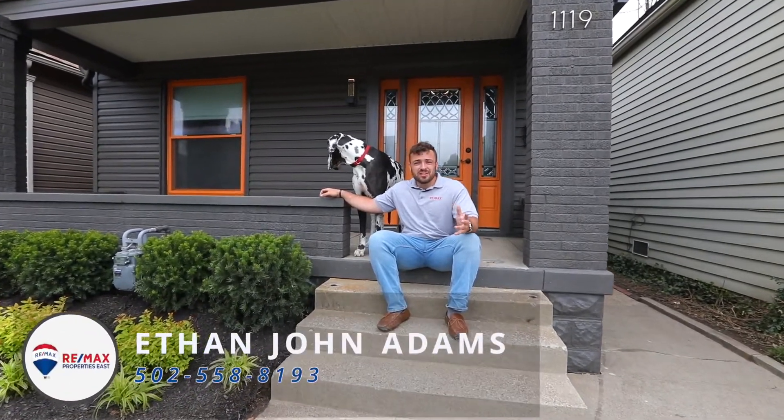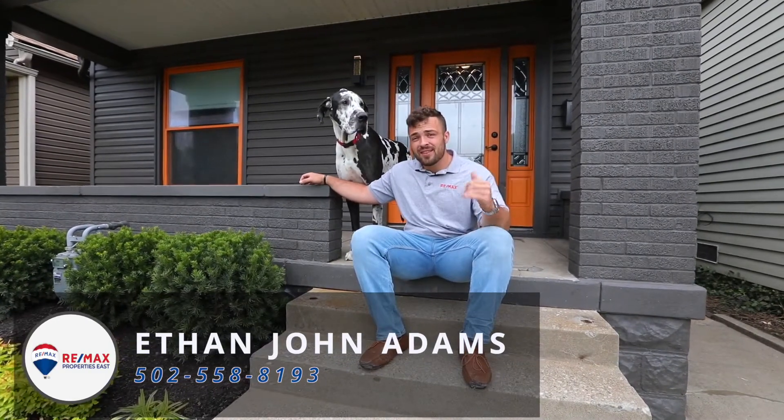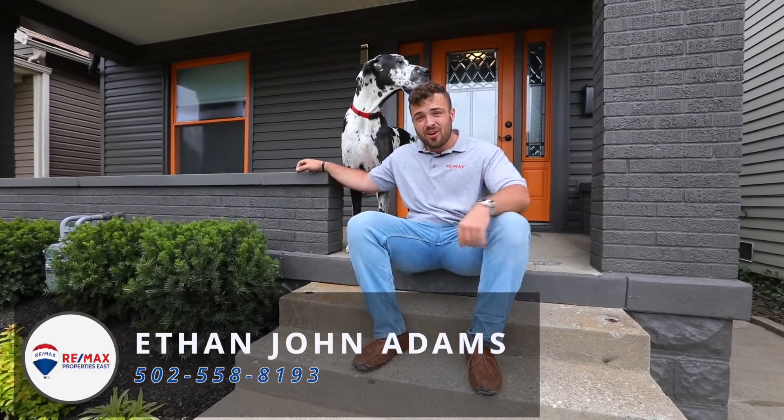Well guys, I hope you all enjoyed the tour over here at 1119 Rammers Avenue. If you have any questions or concerns, reach out to me or Harley. I'll see you.